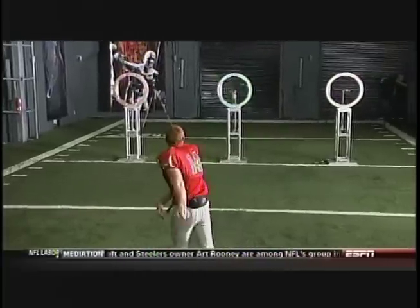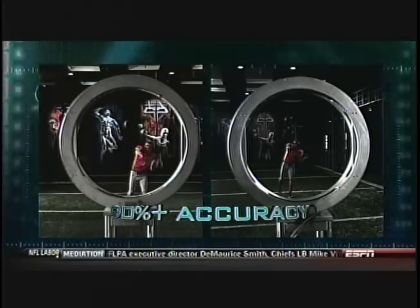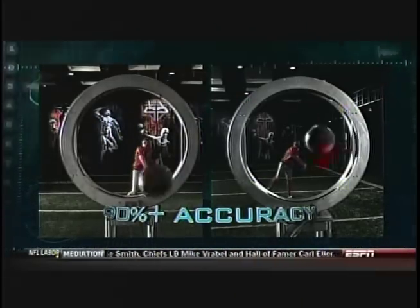By the end of our testing, out of 72 total attempts, Dalton and Devlin both achieved over 90% accuracy. That's especially impressive when you consider that the rings are more than five times smaller than the target generated by a six-foot-tall wide receiver.